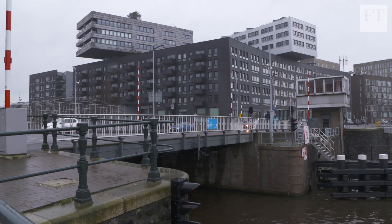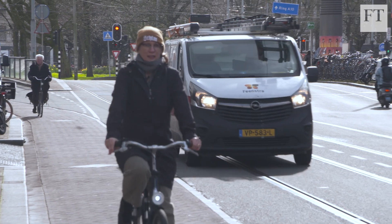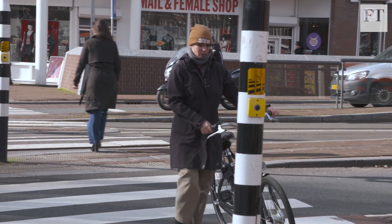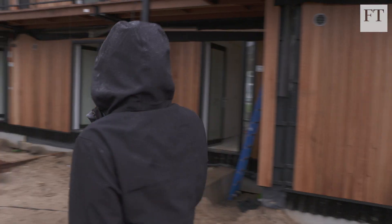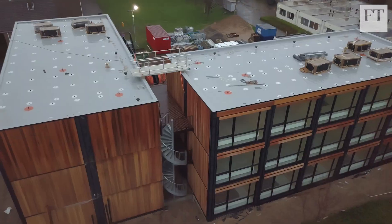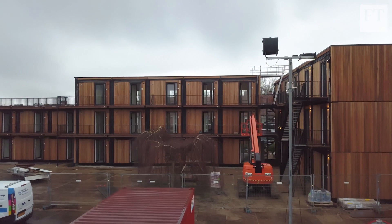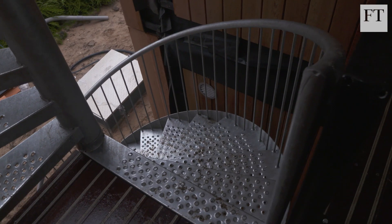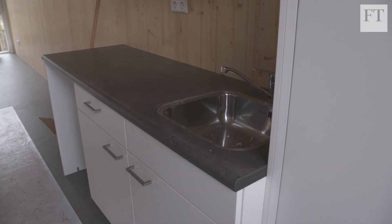But can this idea of repurposing be used on a wider scale — to tackle, for example, the global housing shortage? The Netherlands alone is facing a deficit of nearly 300,000 homes. These modular units in nearby Alkmaar are designed to be repurposed and never demolished. This lot are about to start their first life as accommodation for young people, but when that's done they can be rejigged and even relocated.